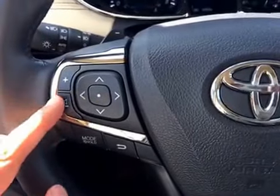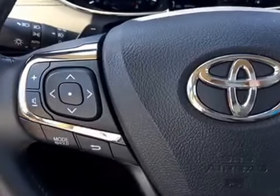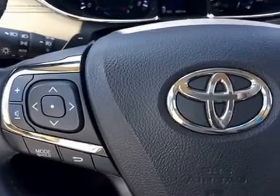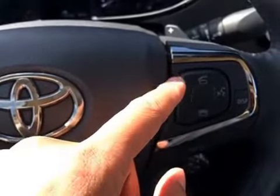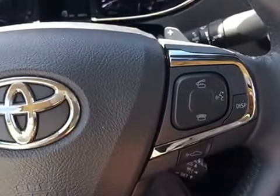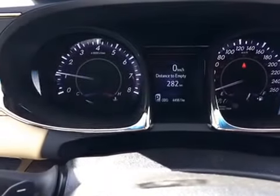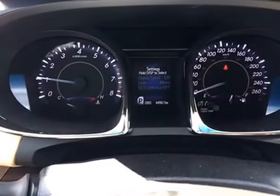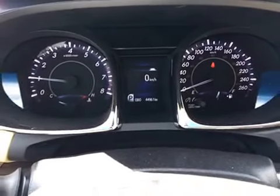On the steering wheel, pressing the arrow buttons allows you to adjust the volume and switch between songs on your MP3 device, CD player, or radio stations. On the right-hand side of the steering wheel, the buttons allow you to answer or disconnect phone calls. This unit also has voice recognition features. The display buttons allow you to switch information on the main dashboard, such as the distance you can still drive on the remaining fuel, digital meters, and so on.